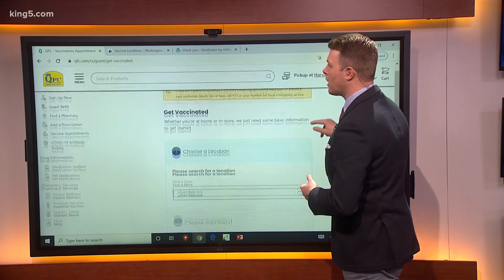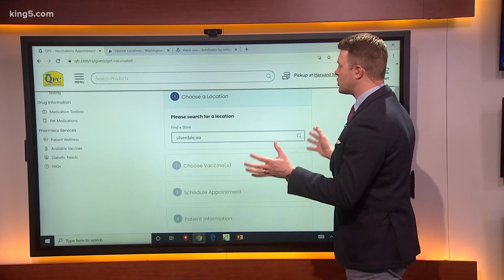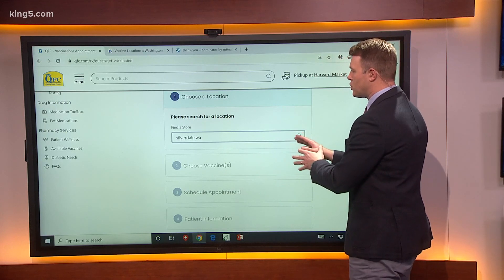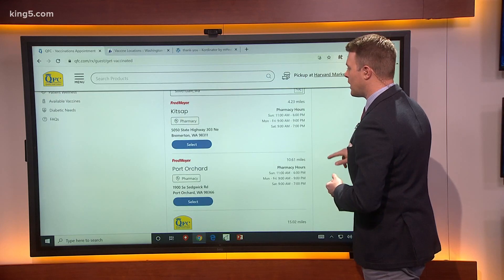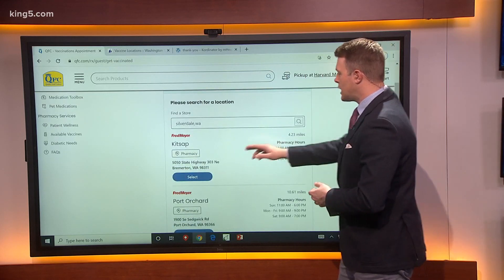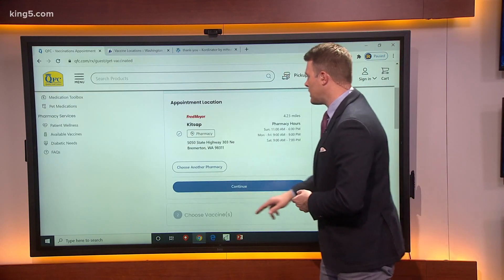Google it, or go to QFC dot com. Click on the COVID-19 tab and you get a screen like this. The first step is to choose a location — I put in Silverdale, Washington for you folks in Kitsap this morning. You click search and it gives you a list of stores. Say you click on the first one here in Bremerton and hit select.